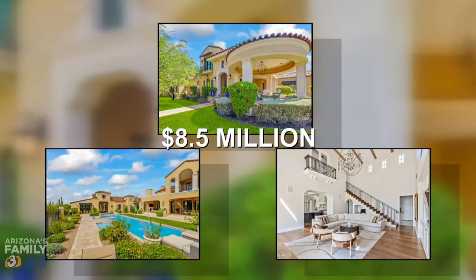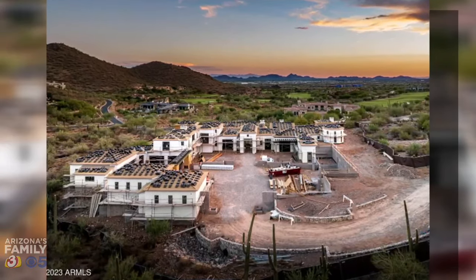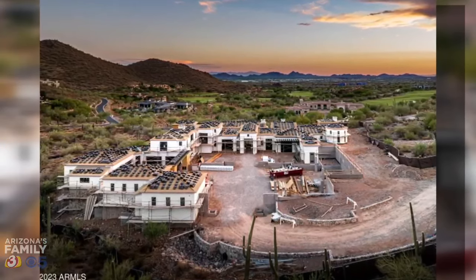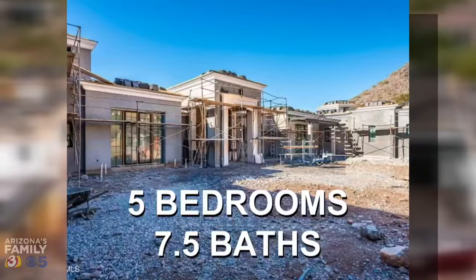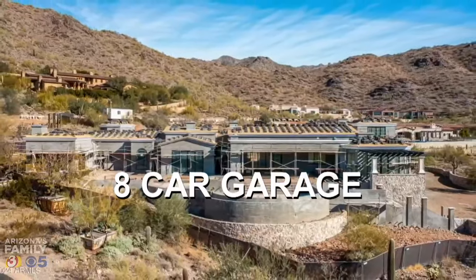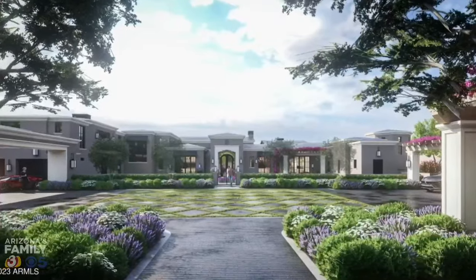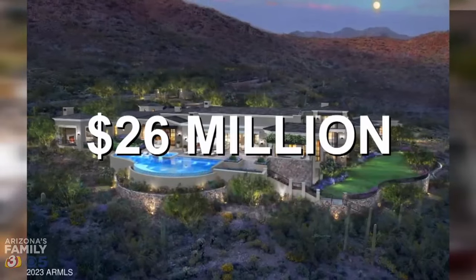There's another Scottsdale estate listed at $8.5 million. And take a look at this property — it's still under construction at Silverleaf at DC Ranch. More than 12,000 square feet, five bedrooms, seven and a half baths, an eight-car garage, and golf course views. It's expected to be completed by the end of the year. The price tag: $26 million.